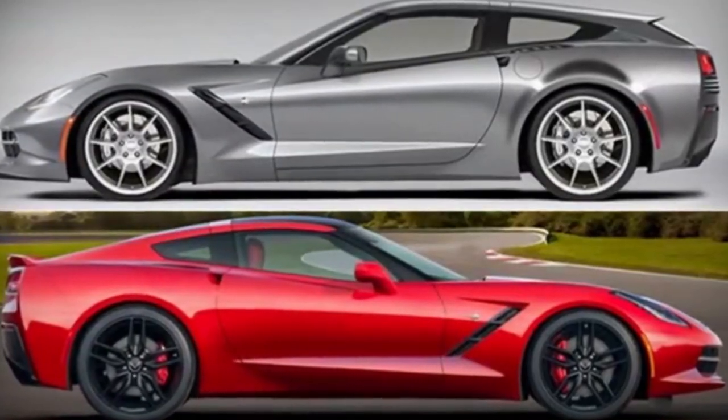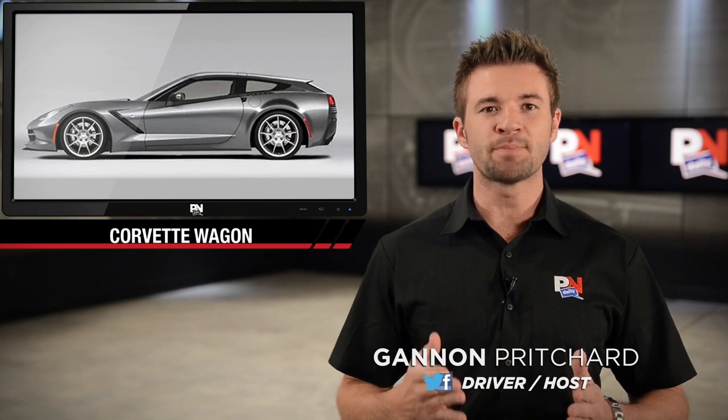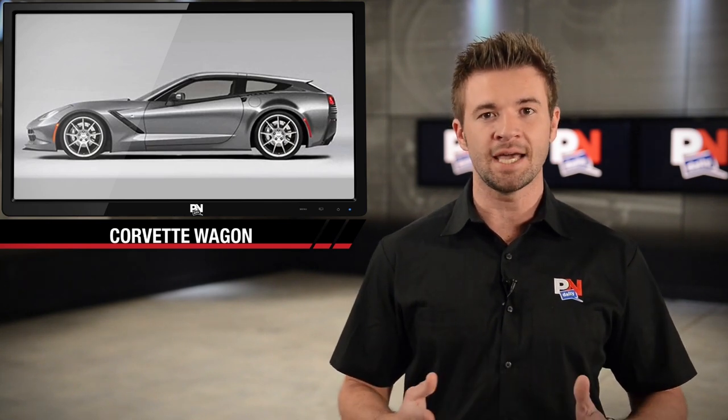If you dig station wagons, you're in for a treat. Bold ride. Callaway will be making a special Corvette shooting brake conversion kit.